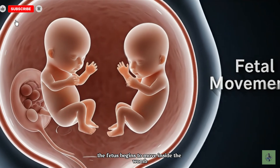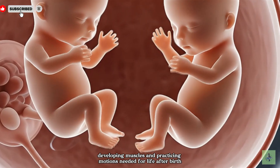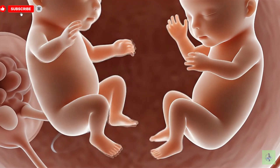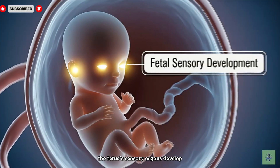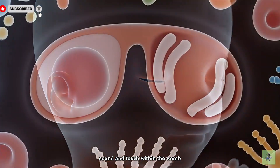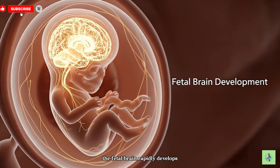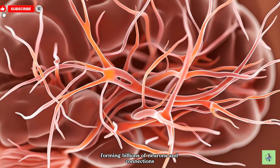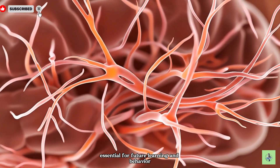The fetus begins to move inside the womb, developing muscles and practicing motions needed for life after birth. The fetus' sensory organs develop, enabling it to begin perceiving light, sound, and touch within the womb. The fetal brain rapidly develops, forming billions of neurons and connections essential for future learning and behavior.